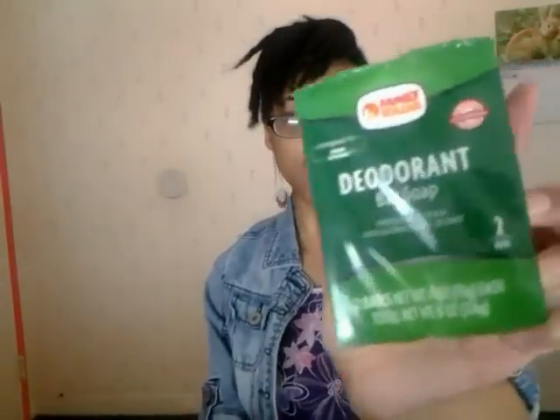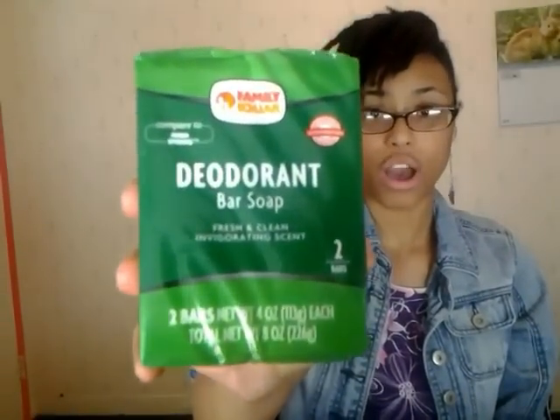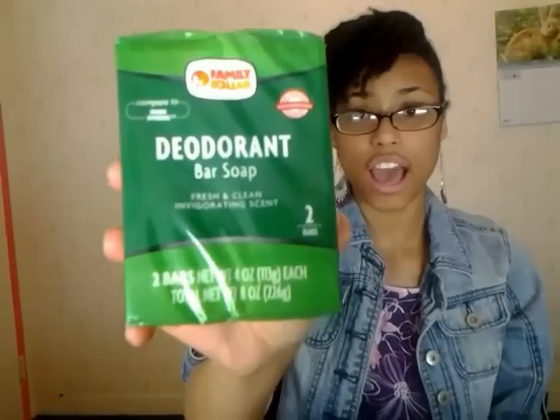Next I have some soap — this is the deodorant bar soap, the Family Dollar brand. It's kind of like Irish Spring but at a lower, more convenient price. I love this soap so much and I definitely get it all the time. It's a must-have for me — got it for a great price, thumbs up.